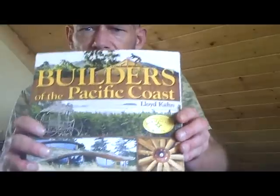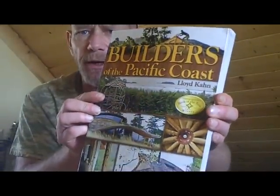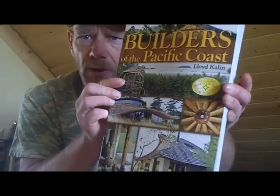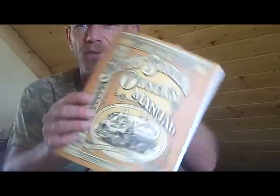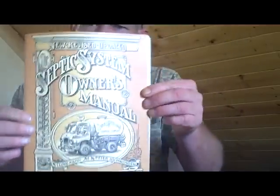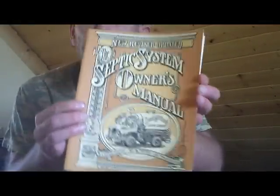Lloyd Kahn also has a lot of other books available. A fantastic one is 'Builders of the Pacific Coast,' which has all kinds of homes — if you're living in more moderate climates, these home designs would be excellent. I'll have the link for that on my website. He also has a book called 'The Septic System Owner's Manual,' which gives you a lot of different ideas for different types of septic systems, how to maintain them and care for them — from very traditional to more unconventional septic systems. Also an excellent book by Lloyd Kahn, available on the website.